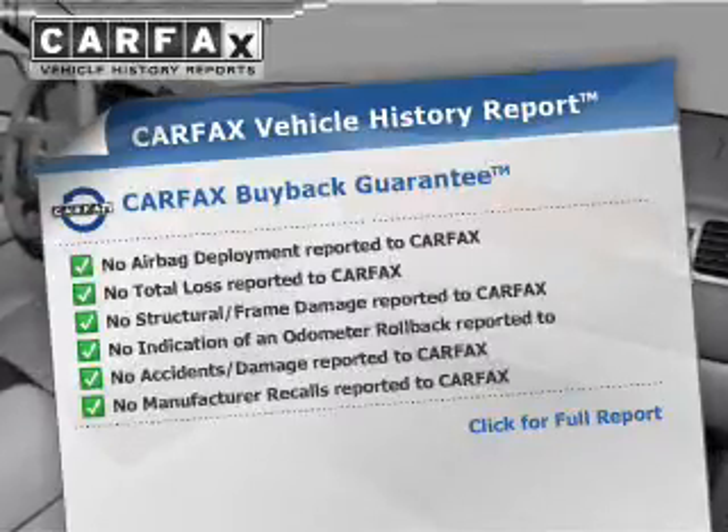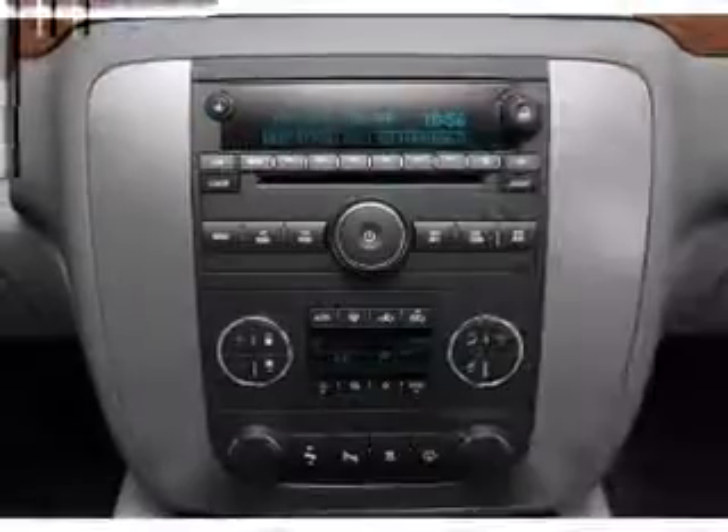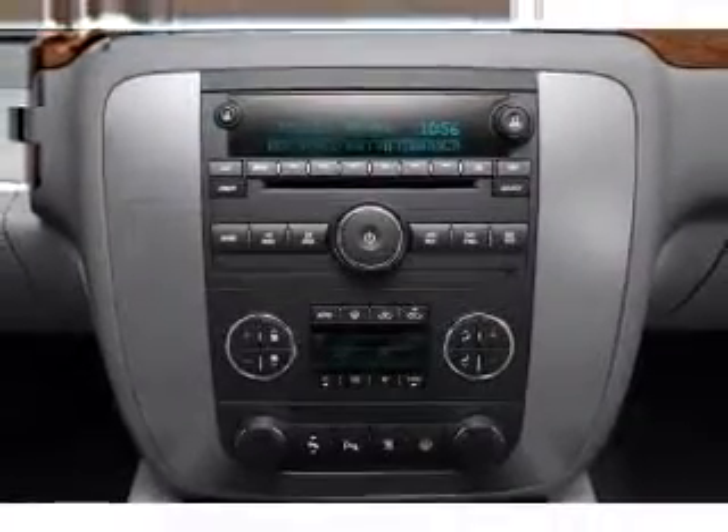the most trusted provider of vehicle history information. Let us put you in the driver's seat today. Call or click to contact us.